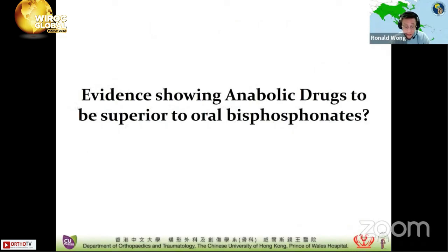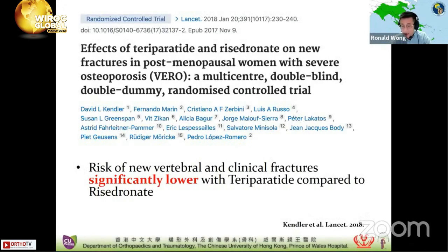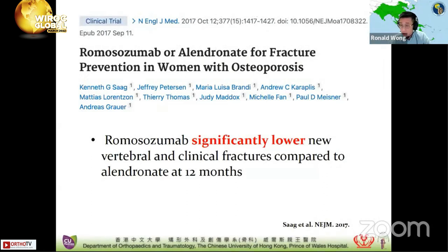Looking at the VERO trial, participants were randomly assigned to receive either teriparatide with oral placebo, or oral risedronate with injection placebo, for 24 months. At 24 months, new vertebral fractures occurred in 5.4% in the teriparatide group compared to 12% in the risedronate group. Clinical fractures also occurred in 4.8% in the teriparatide group compared to 9.8% in the risedronate group. Amongst post-menopausal women with severe osteoporosis, the risk of new vertebral and clinical fractures is significantly lower with teriparatide, demonstrating its superiority.